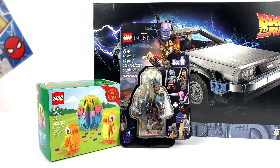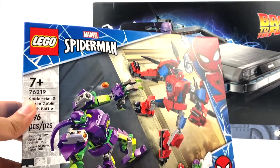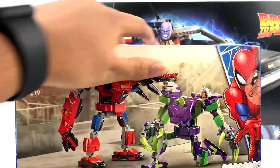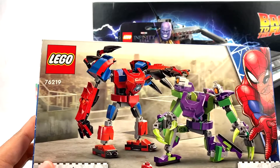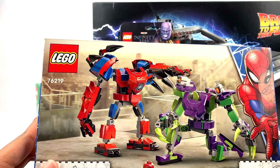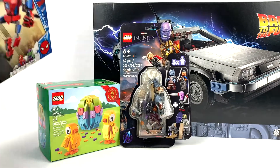Then I went ahead and got the rest of the new Marvel sets. This is the Spider-Man and Green Goblin mech battle. I already have these minifigures and I don't particularly love either of these mechs. I'm intrigued by Green Goblin's because I like the color scheme, and Spider-Man's is kind of interesting. But I'm just a Marvel collector, so I buy every Marvel set that LEGO makes, including the four-plus ones.